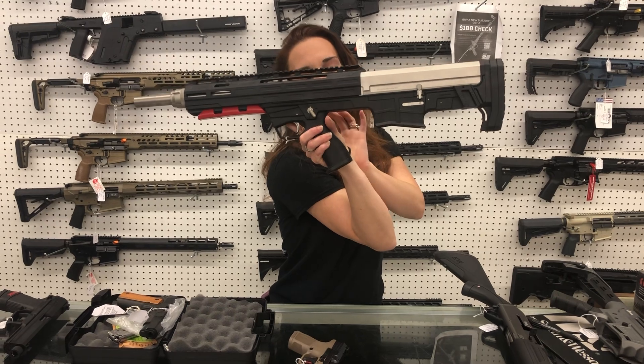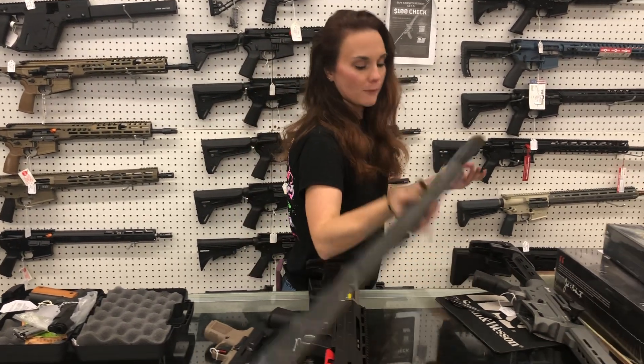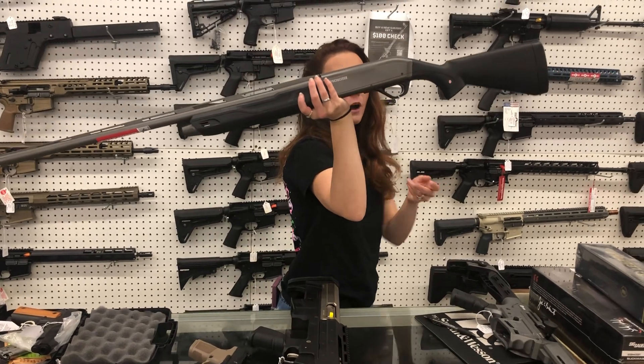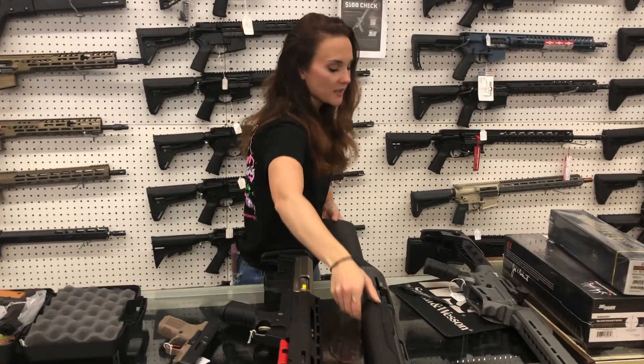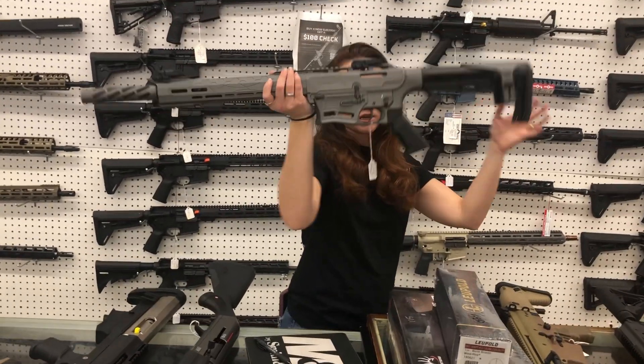Tokarev Bullpup 12-gauge in the bi-tone, she's $260. Winchester SX4 in the tungsten and black, 12-gauge, she's $855. Citadel Boss 25 in the gray — gray is absolutely gorgeous — she's going to be $320.